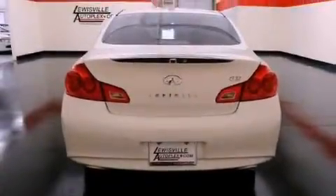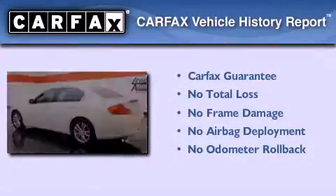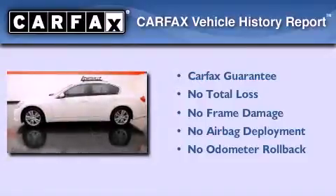Additional features include a security system, a low tire pressure indicator, and an auto dimming rear view mirror. This vehicle has less than 35,000 miles, and it qualifies for the Carfax buyback guarantee.